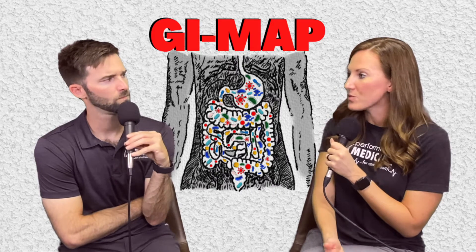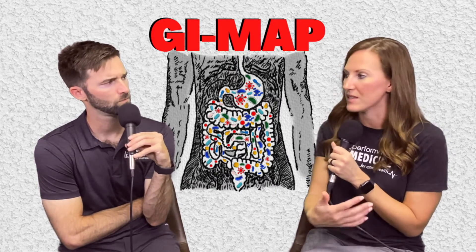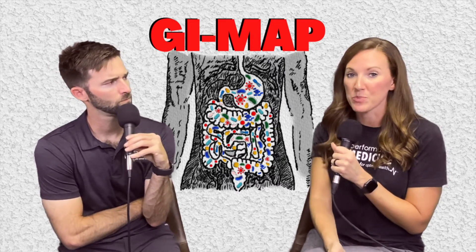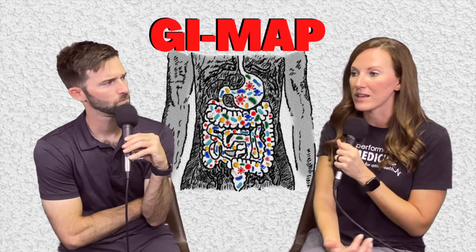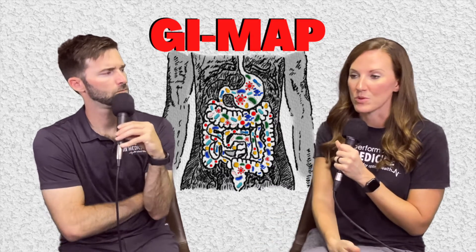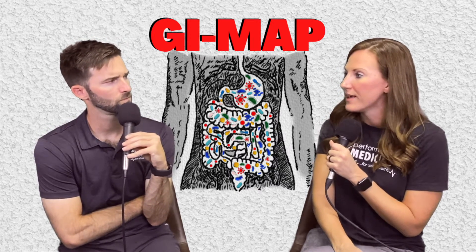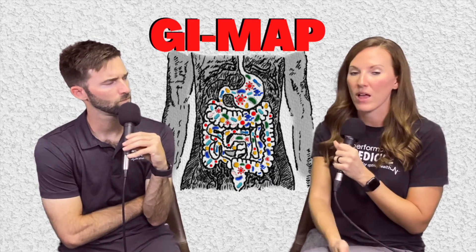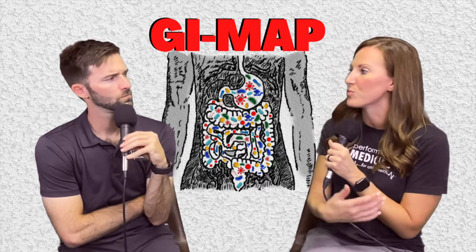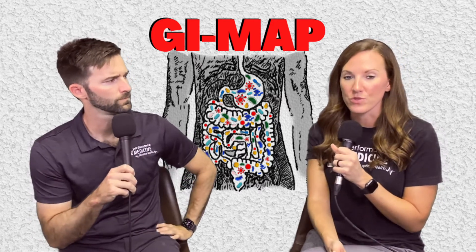Then we look for yeast — candida is a naturally occurring yeast in the body but we check different types to see if there are any overgrowths. It also looks for parasites, protozoa, and worms. I find parasites all the time — contaminated food and water sources are the most common cause. Then it looks at intestinal health markers: do you have enough digestive enzymes, are you breaking down the fats in your food, is there occult blood in the stool?